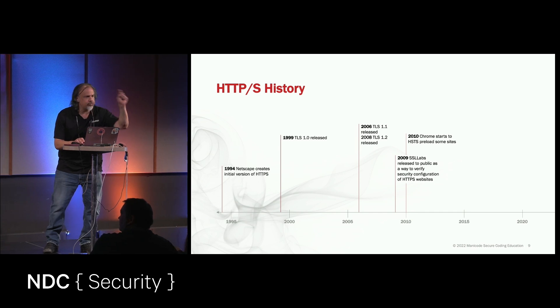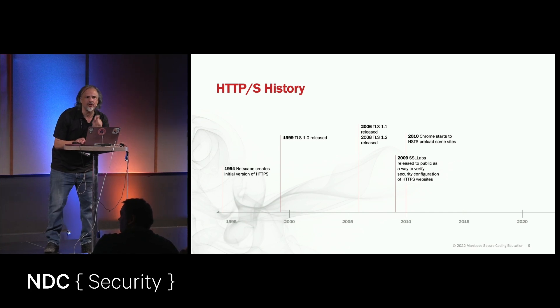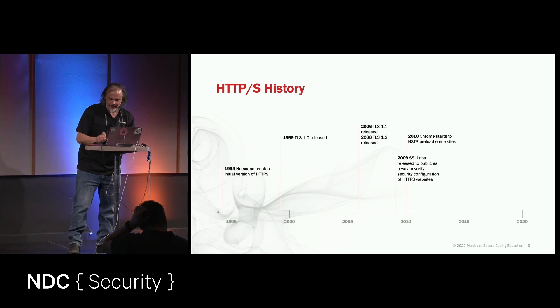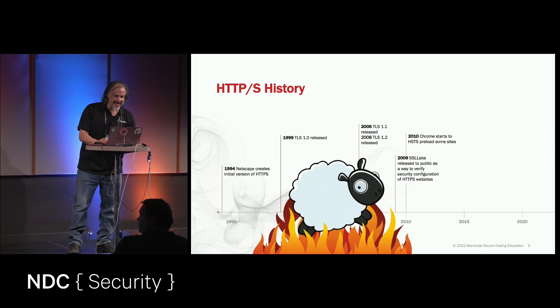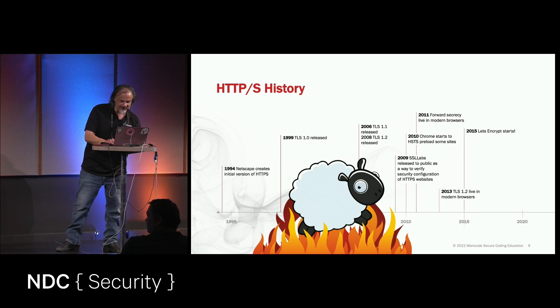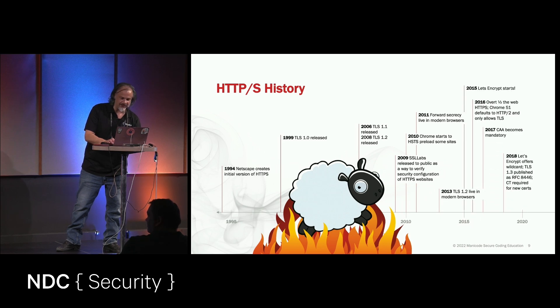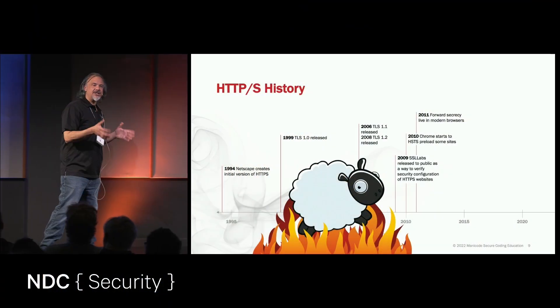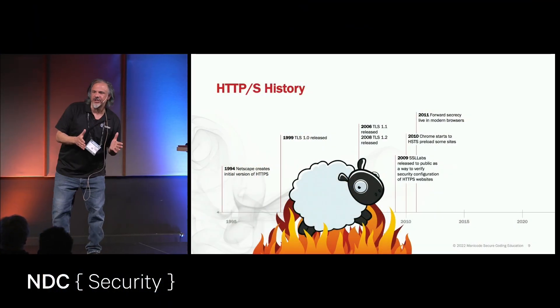In 2010, Chrome begins to preload Strict Transport Security in their browser for Chrome properties. It's impossible to visit Google properties over HTTP in their browser because of this enforcement. And then we get Firesheep in 2011. Firesheep is important because it's an easy plug-in on a Mac that lets you immediately hijack HTTP sessions on a public network.